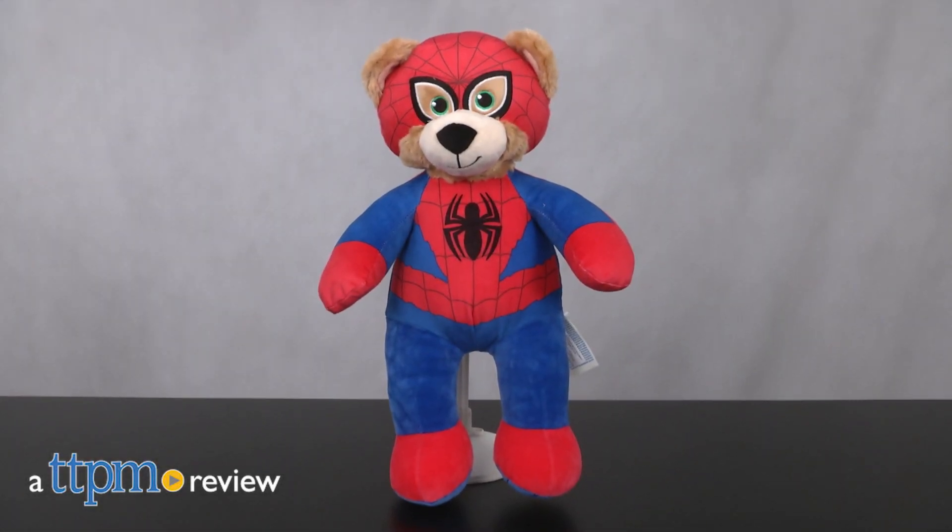Spider-Man is ready for action and cuddles! Hi, I'm Laurie from TTPM, here with the new Spider-Man Bear from Build-A-Bear Workshop.